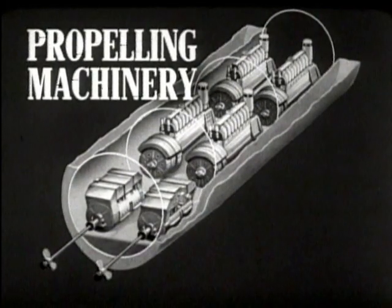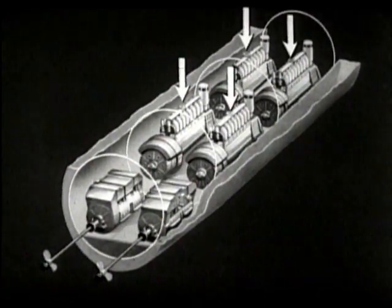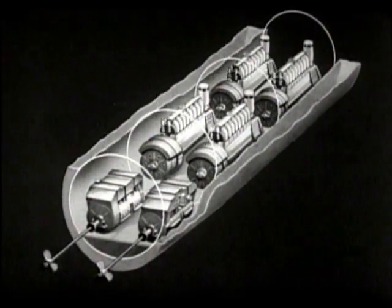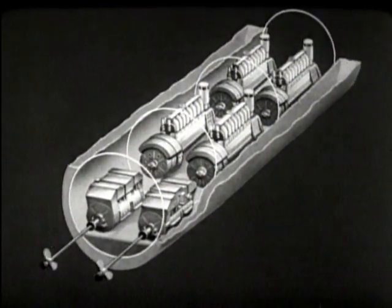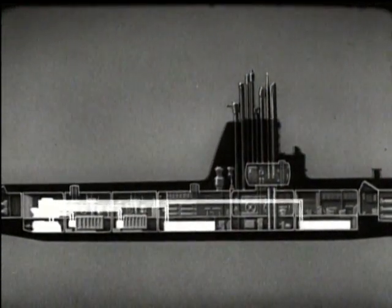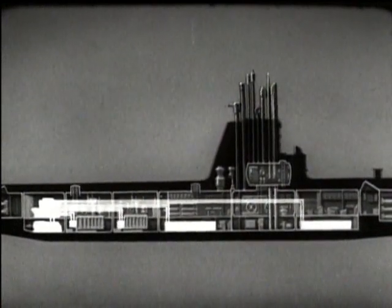The propelling machinery includes the units which drive the submarine through the water. Most submarines have four diesel engines, which are used when the boat is on the surface or snorkeling. Each engine drives its own generator. The generators provide power to the main motors, which in turn drive the propeller shafts. The generators also provide power for charging the main storage batteries. The power is distributed through the main propulsion control cubicle, from where it is sent to motors, to batteries, or to both simultaneously.